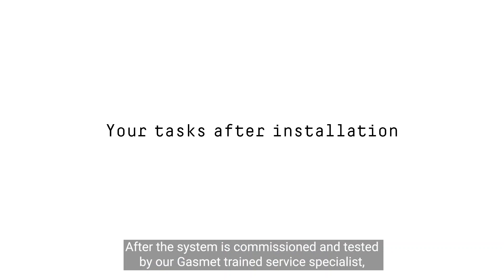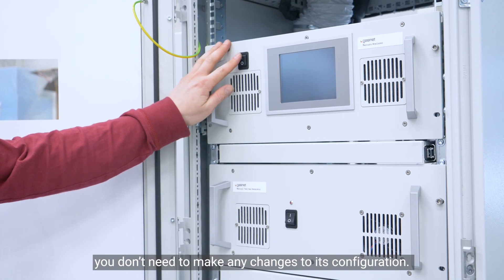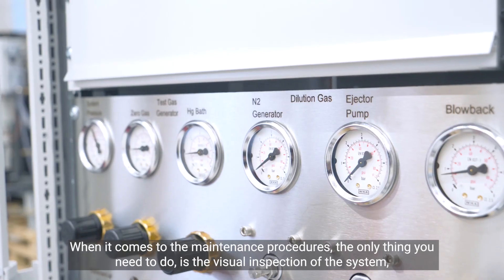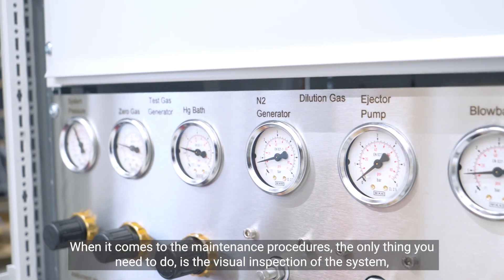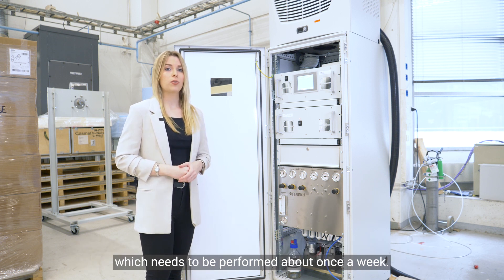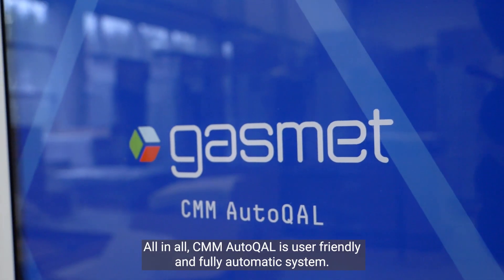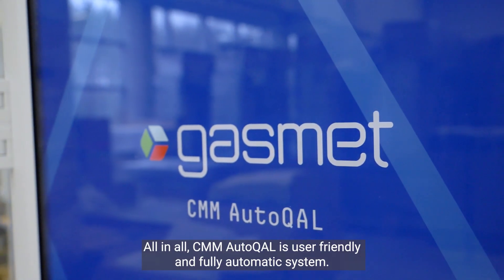After the system is commissioned and tested by our GASMET-trained service specialist, you don't need to make any changes to its configuration. When it comes to maintenance procedures, the only thing you need to do is a visual inspection of the system, which needs to be performed about once a week. All in all, CMM Autocal is a user-friendly and fully automatic system.